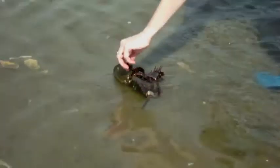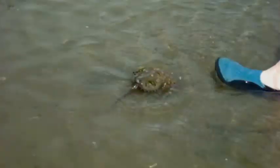Sometimes a horseshoe crab will have trouble turning over and may need a little help. If you see a horseshoe crab struggling, just flip them over.